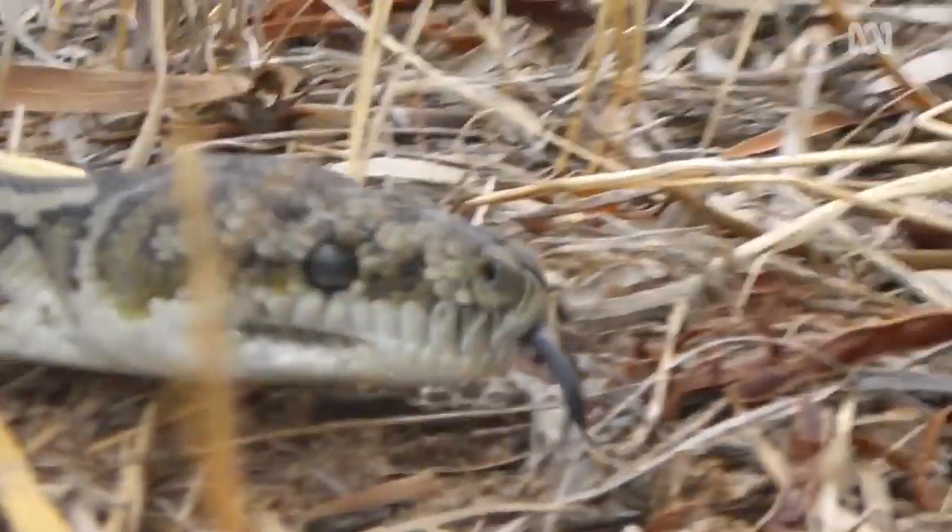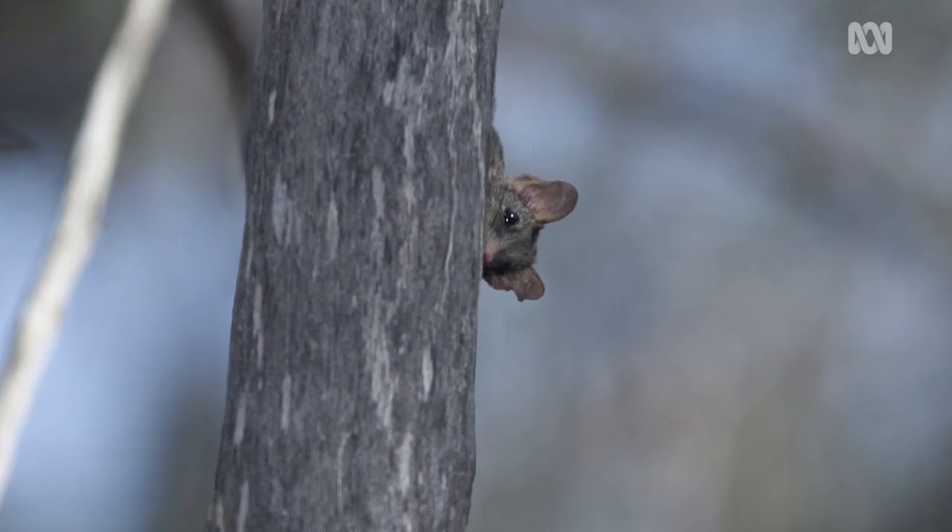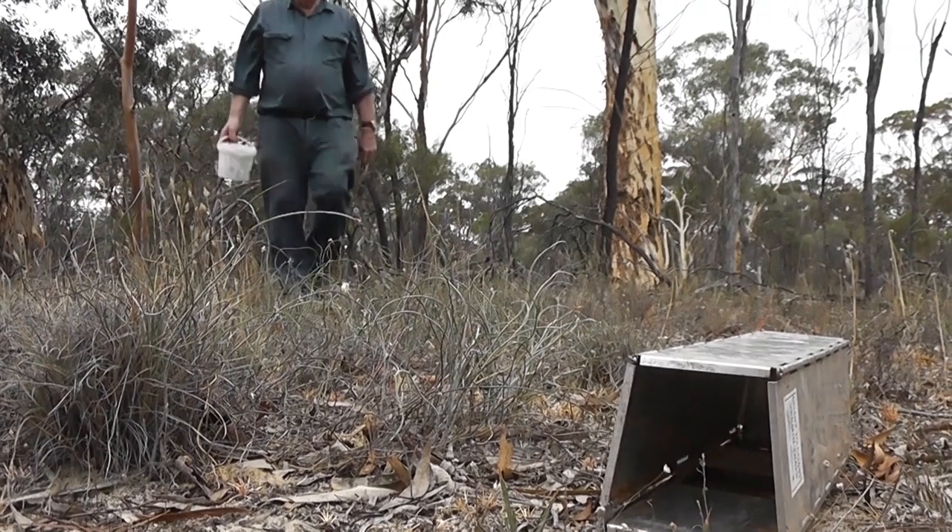Pretty much started working with the red-tailed Phascogales straight out, mainly around habitat management and invasive species management.